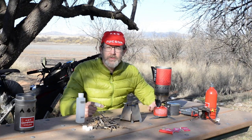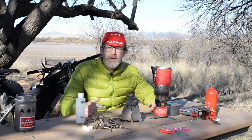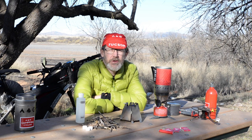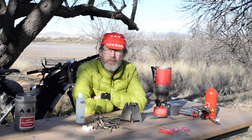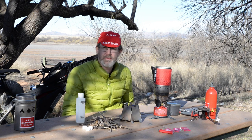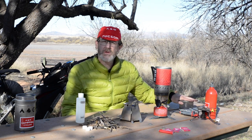Howdy bike campers. I'm Josh with Campfire Cycling. I'm out on an overnight bikepacking trip near Buenos Aires National Wildlife Refuge. I wanted to gather up the most commonly used styles of stoves that you would use for bikepacking, just to get you started on making a good choice with stoves.